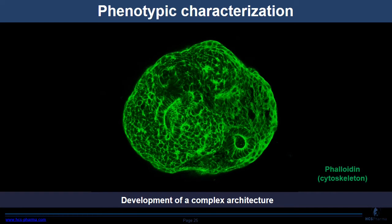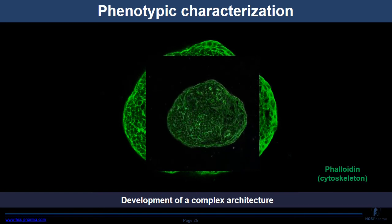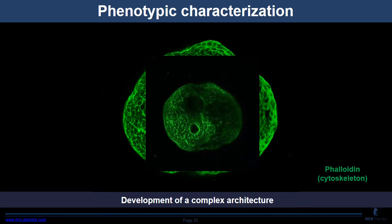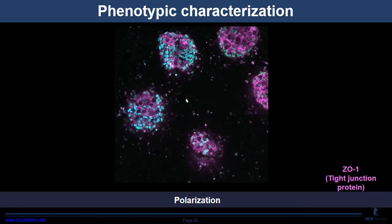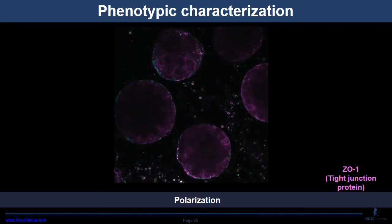Here is a video of different Z-stack images showing the complex architecture of the liver organoid. It is a cytoskeletal staining with phalloidin. As you can see, we have a complex architecture with different cavities. There is also another video showing Zonula Occludens-1 staining, a tight junction protein, to see the polarization of the liver organoid — with five different liver organoids visible expressing ZO-1.